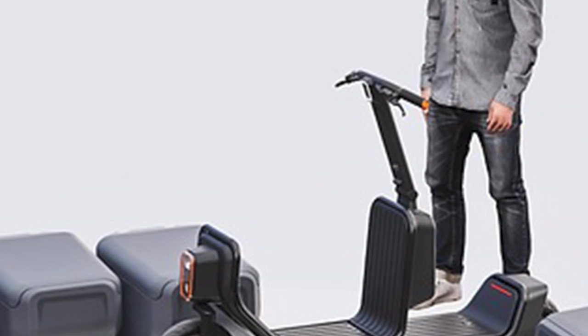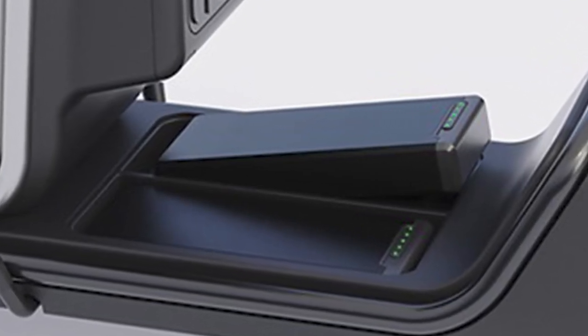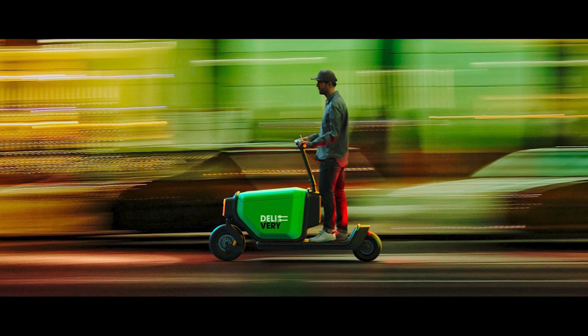Keep an eye out, folks — the Scootility revolution is on its way, and it might just change the way we move things around our cities. Don't forget to subscribe for more cool scooting ideas, and who knows, maybe your next delivery will be on one of these bad boys.